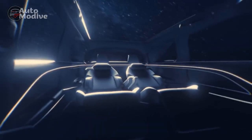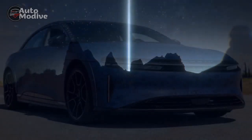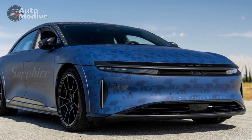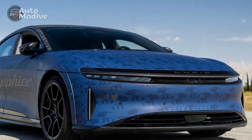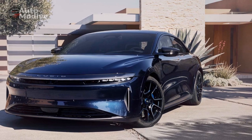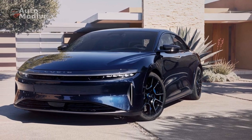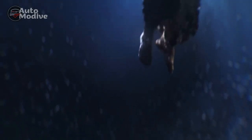Performance and Electric Powertrain. Underneath its luxurious exterior, the Lucid Air Sapphire boasts a powerful electric powertrain that redefines performance in the EV segment. Equipped with a dual-motor setup — one for each axle — the Sapphire edition delivers exceptional acceleration, effortlessly propelling the vehicle from 0 to 60 miles per hour in a mere few seconds. The advanced all-wheel drive system ensures impeccable traction and stability, even in adverse road conditions.